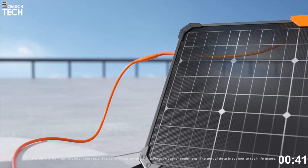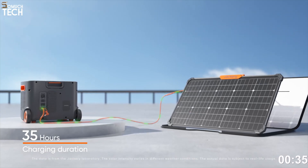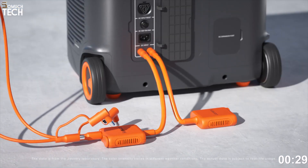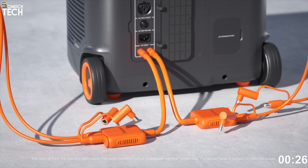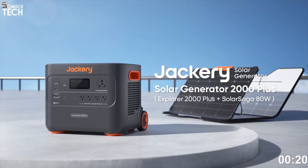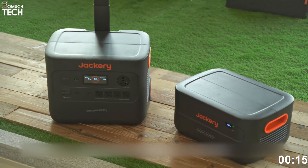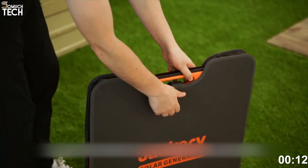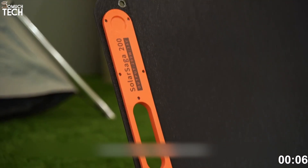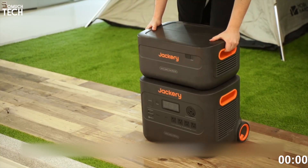In terms of solar charging, the Explorer 2000 Plus supports up to 1,000 watts of solar input using Jackery's Solar Saga 200 panels. In perfect conditions, you can fully recharge the unit in just 2 to 3 hours using 5 panels. It also supports fast AC wall charging and car charging, though solar is clearly its strongest suit. You'll find this unit priced around $2,199 on Amazon — you get an expandable, rugged, and easy-to-use system with a built-in display, mobile app control, and a 5-year warranty. It's ideal for both beginners and pros looking for reliable solar power without complexity.